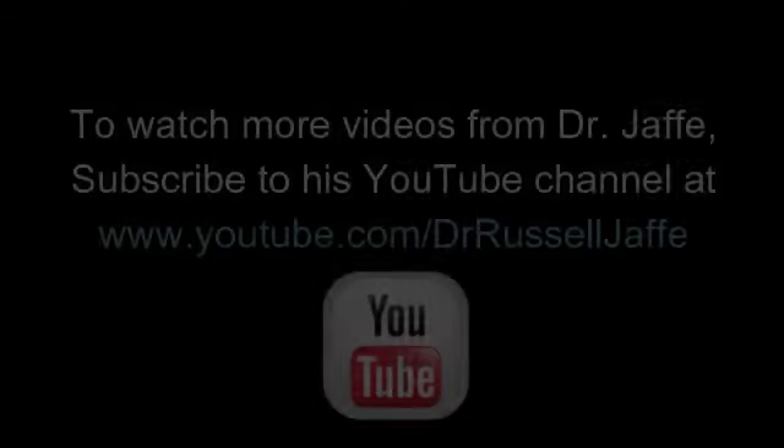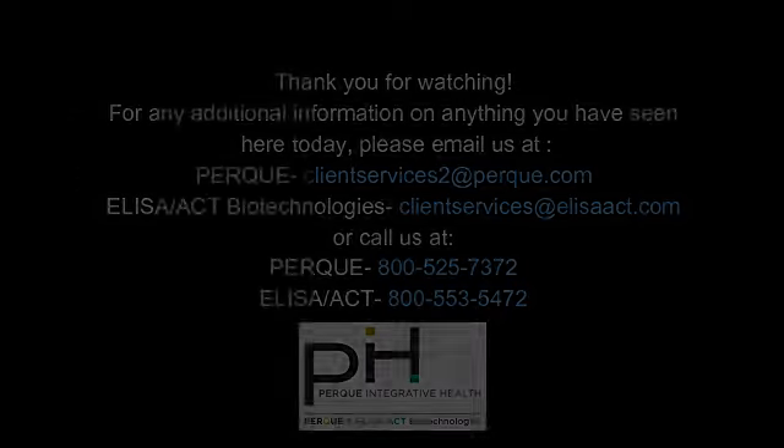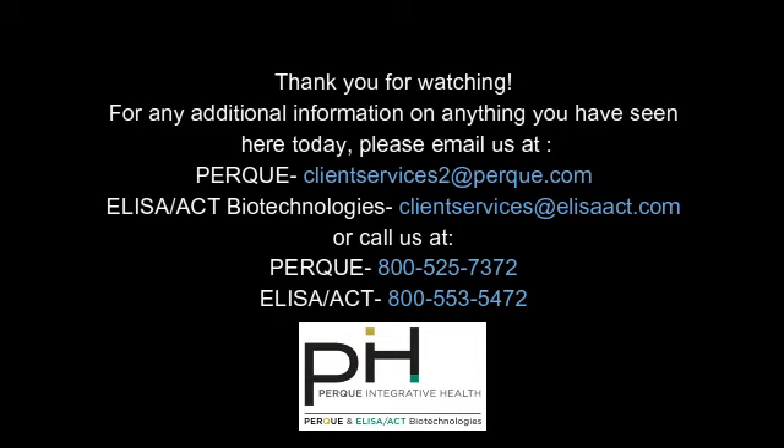Yes, exactly. And in a bit, maybe we'll get to explore some of the sufficiency levels. Thank you very much.